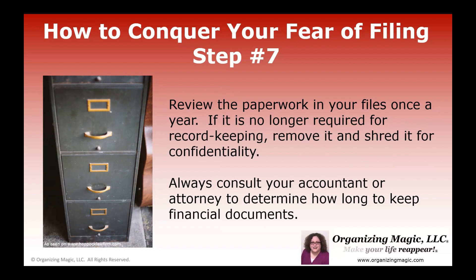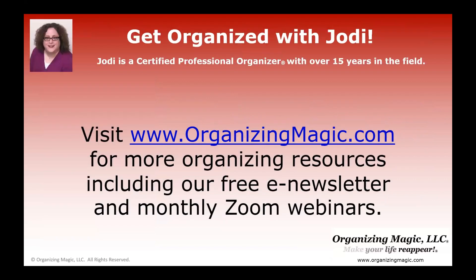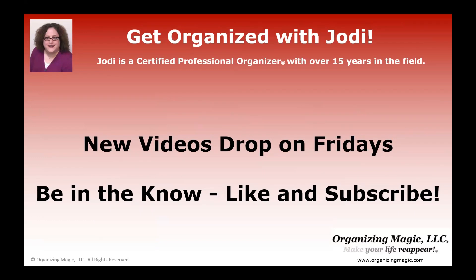So there you go — seven steps to help you conquer your fear of filing. I hope you found this video useful. I encourage you to visit organizingmagic.com for more organizing resources, including our free e-newsletter and information about our monthly Zoom webinars, which are also free. Don't forget that new videos drop every Friday, so click like and subscribe before you go so you never miss a single video. I'll see you next time.